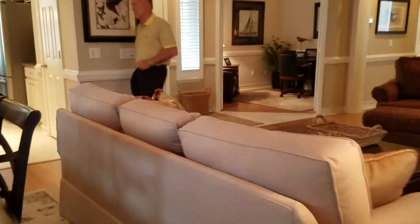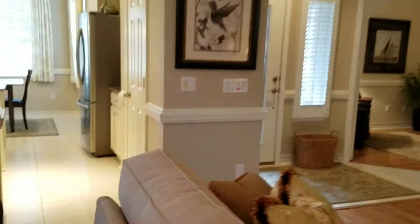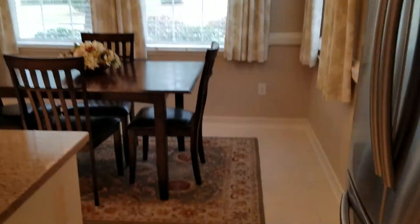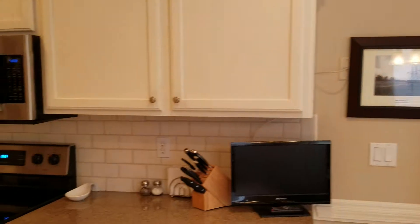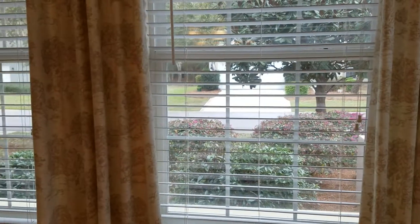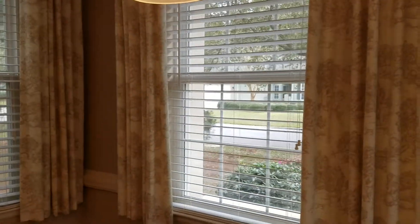The creme de la creme is obviously the kitchen — appliances are about four months old. They only use this house three months out of the year, so everything is absolutely spotless. I've seen many homes in this neighborhood, and outside is beautiful and relaxing. It's a nice home, no issues here. Talk to you soon, bye.